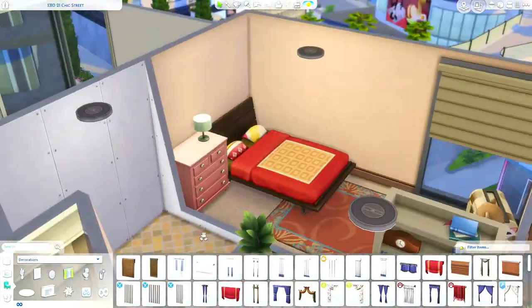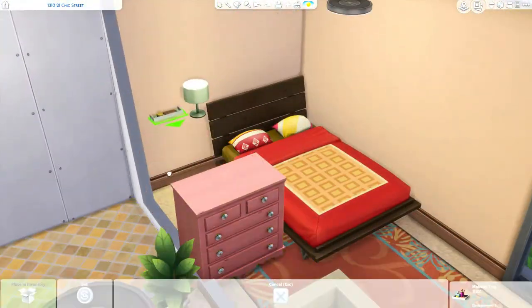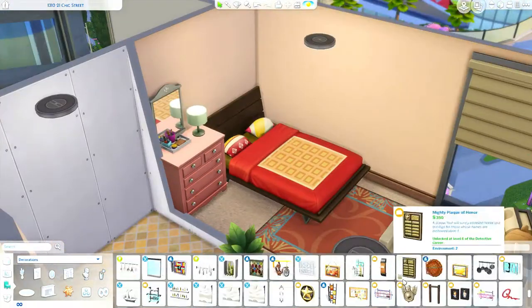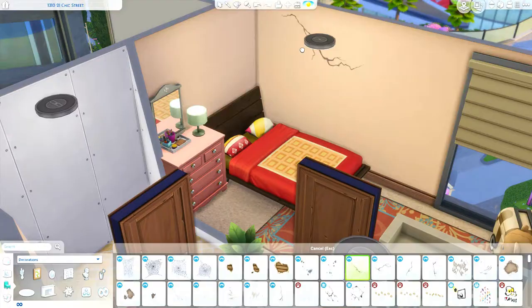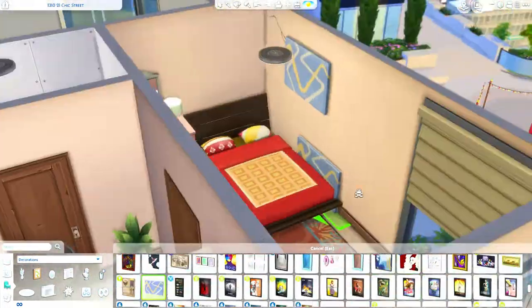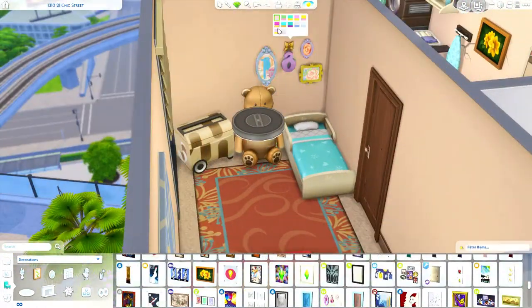I'm excited, stay tuned for my new current household. Anyways guys, I'm going to go ahead and wrap this up — the pictures are coming soon, I hope you guys enjoy it. This apartment is available for download on the gallery, and I did not use any custom content. Thank you so much for watching and I will see y'all in the next video.